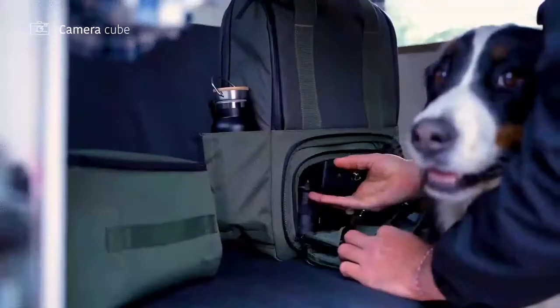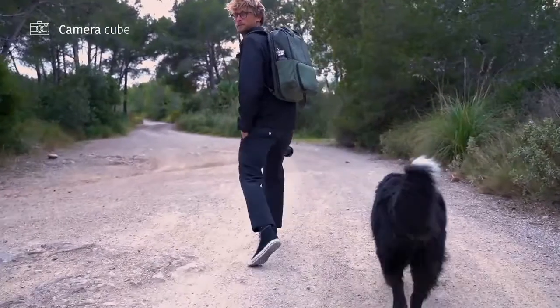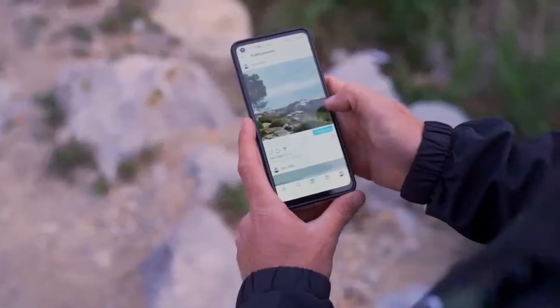For the adventurers, VALI's handy camera cube can keep your photography gear safe and organized so that you're always ready to capture the moment.